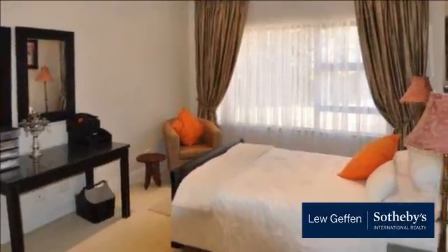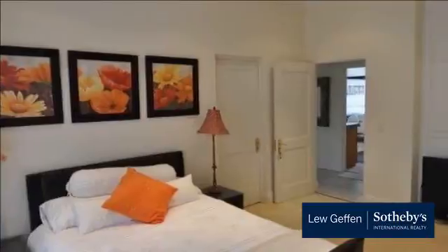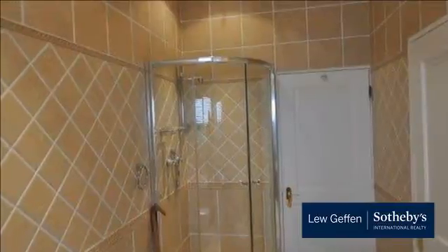The property has its own separate entrance and has a single automated garage. This gem is available immediately. For more information on this property or to arrange a viewing, please contact us.